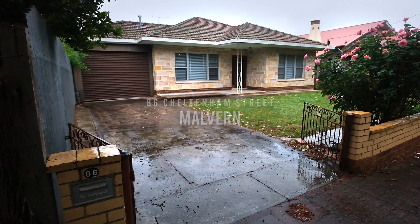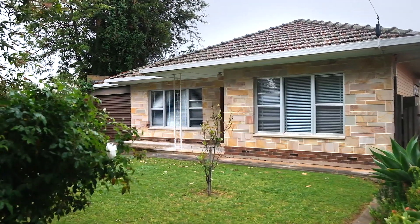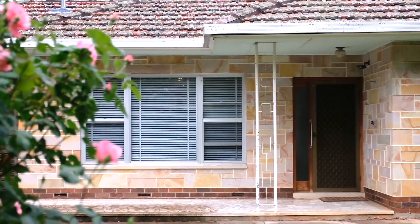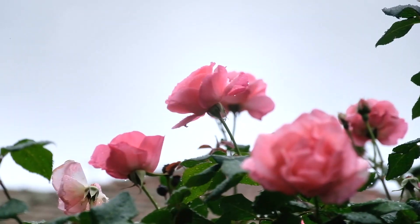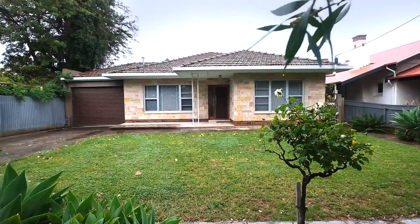Hi everyone, Dan Richardson from Town of Real Estate here, and it's my great pleasure to bring to the market number 86 Cheltenham Street, right here in Melbourne. A sensational 1950s basket range style home on a large block. You can renovate the house if you like, or knock it down and rebuild. I can't wait to show you through.